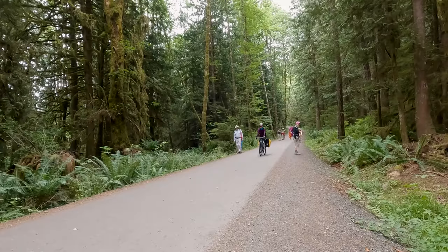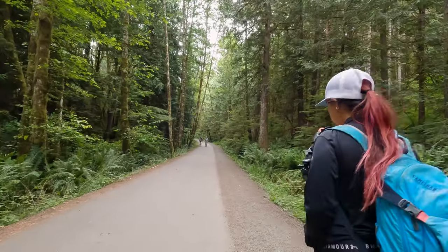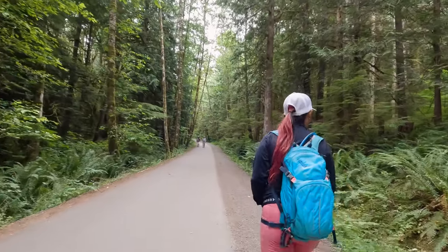Be sure to keep your eyes peeled for cyclists along the hike, as we encountered quite a few, and on some of the downhill sections they can pick up a pretty good amount of speed.